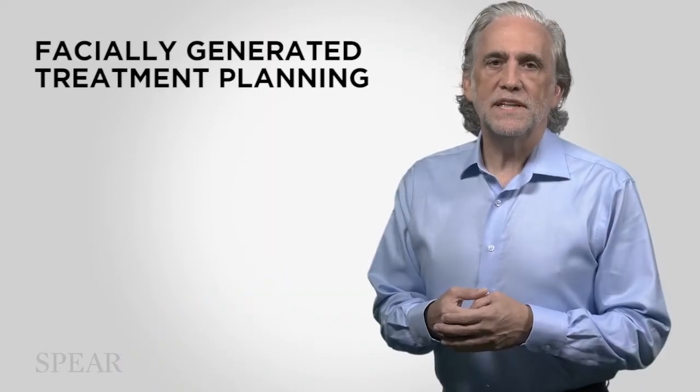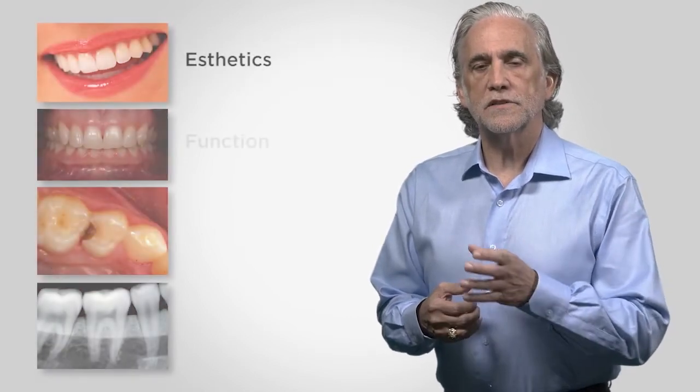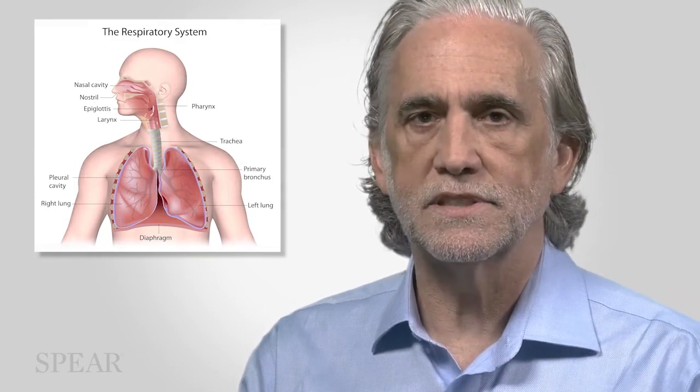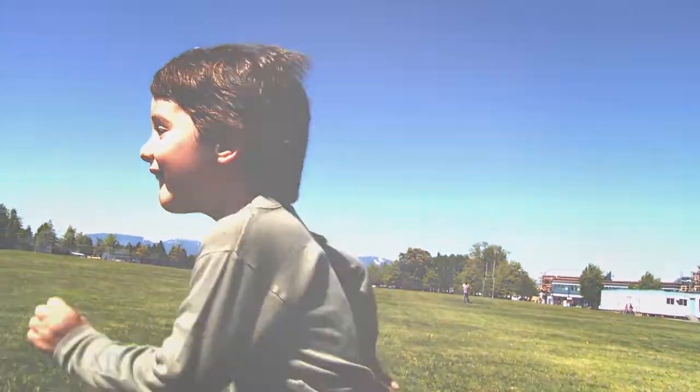Here at Spear Education we've been teaching the facially generated treatment planning concepts — aesthetics, function, structure, and biology — and building an interdisciplinary treatment plan. Now we're going to tell you that you have to evaluate the airway of the patient first before making any of those decisions, because when you walk through your treatment plan you may be asking not just how can I make the dentistry better, but more importantly how can I make my patients healthier.